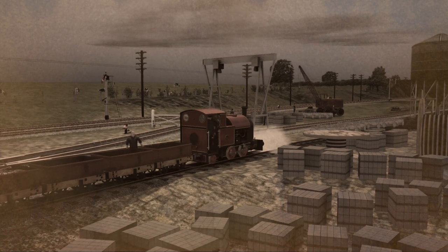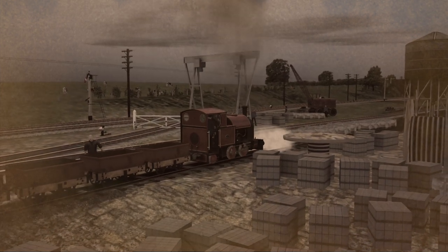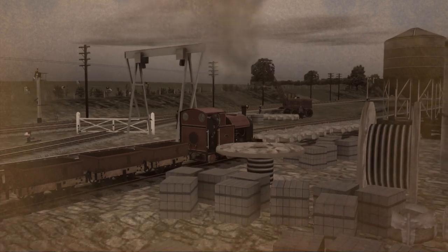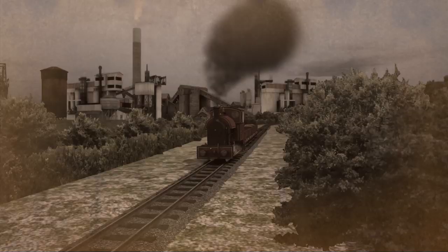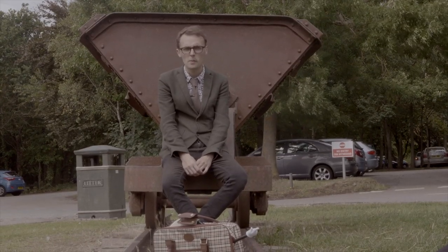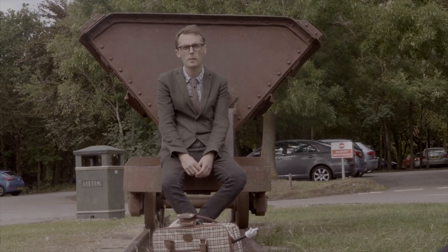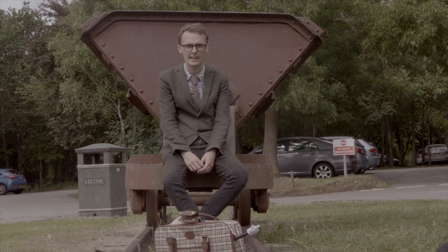The cement was transported along the Penarth goods line, but the quarry and works themselves actually had their own narrow gauge railway to move the stone about. When cement production came to an end in 1969, it was a final nail in the coffin for the then-dwindling railway, and saw the cement works become an anonymous sprawl of housing and Cosmiston quarry turn into landfill and lakes.